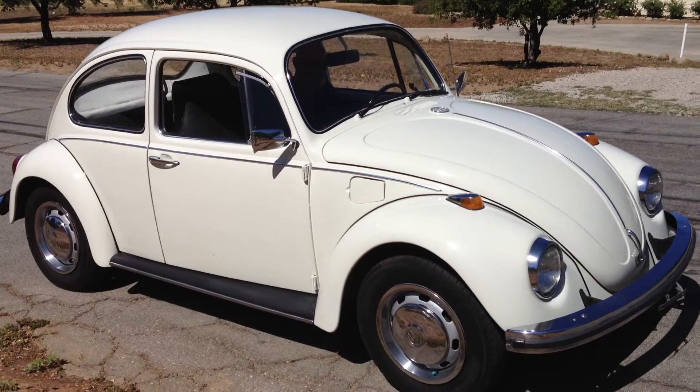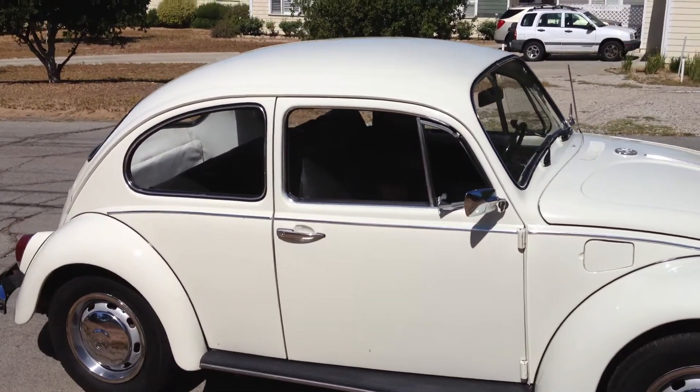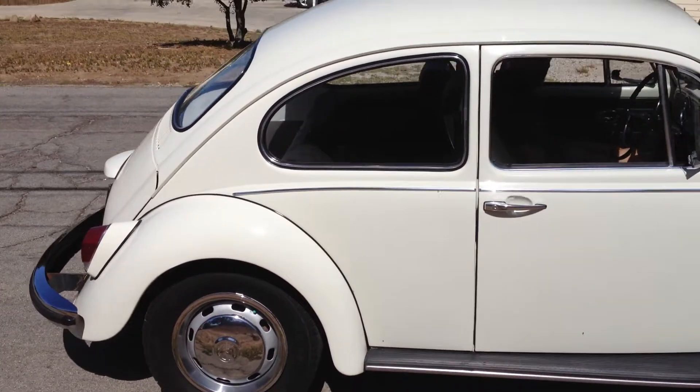There's absolutely no rust on the car and it's in really, really good shape. The car has been repainted through the years, but other than that, it's all original.